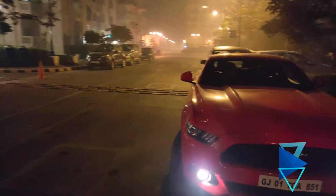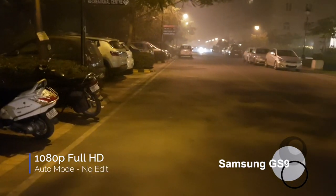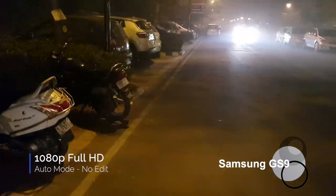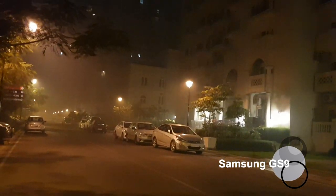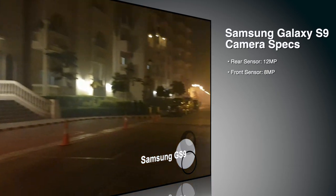Now we'll test the Samsung Galaxy S9. The settings are on auto and it's on full HD recording — not 4K, because the other phones were also recorded on full HD. I'll repeat the same drill so you can see the difference between the three cameras. This is the light source we've been showing across each camera. It's really late at night and we're showing how the low light camera performs under these test conditions.